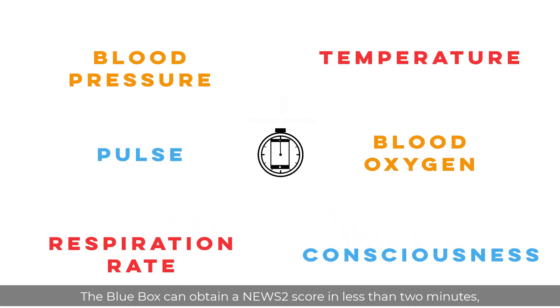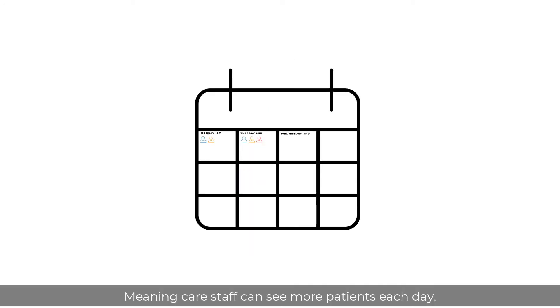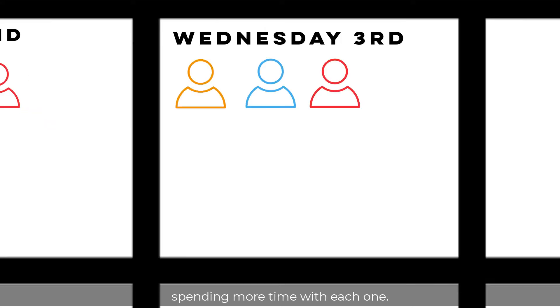The Blue Box can obtain a NEWS2 score in less than two minutes, with readings automatically recorded in patient records, meaning care staff can see more patients each day, spending more time with each one.